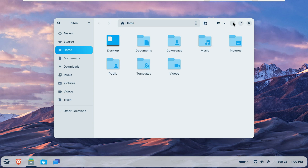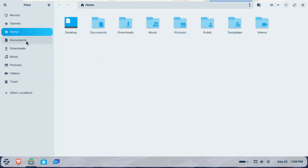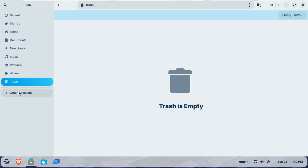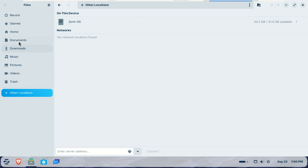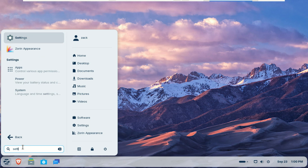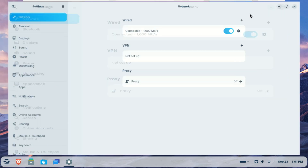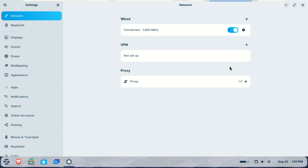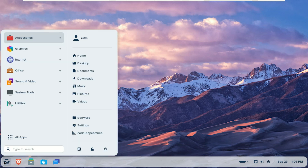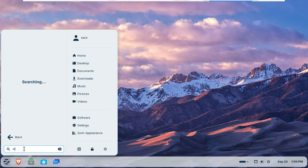The Files app now includes a refreshed sidebar and streamlined controls, making it easier to navigate and use. The Settings app features redesigned preference panels, reorganized for a cleaner layout and easier navigation. The Evolution Mail app also introduces a modernized interface that blends seamlessly with the overall system design.